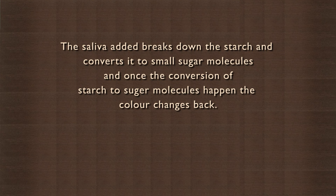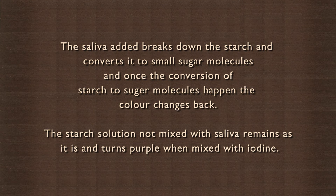The saliva added breaks down the starch and converts it to small sugar molecules. And once the conversion of starch to sugar molecules happens, the color changes back. The starch solution not mixed with saliva remains as it is and turns purple when mixed with iodine.